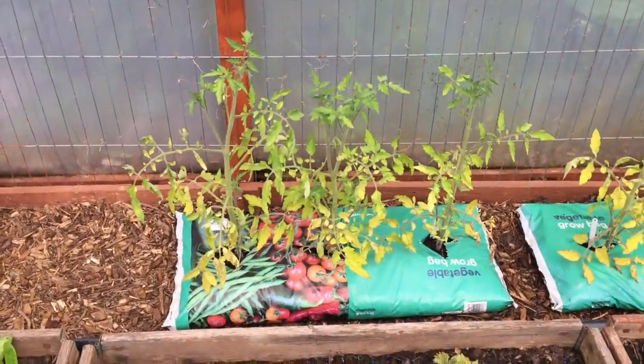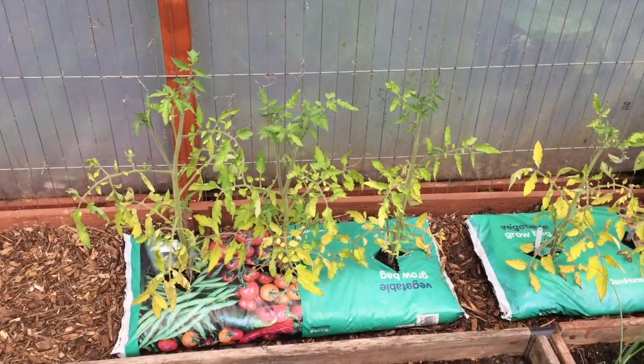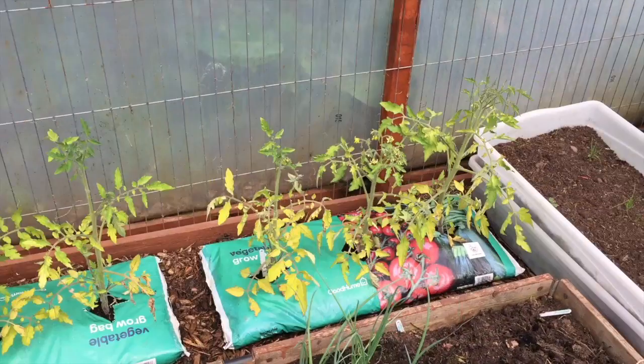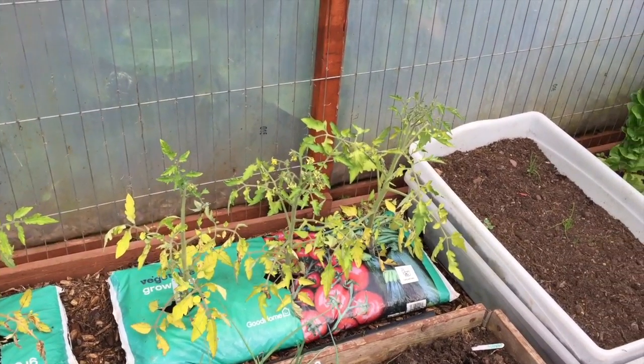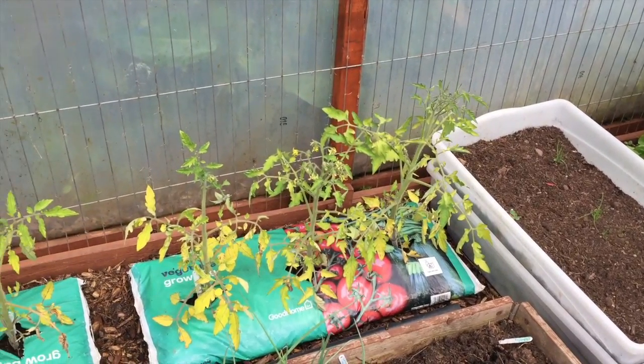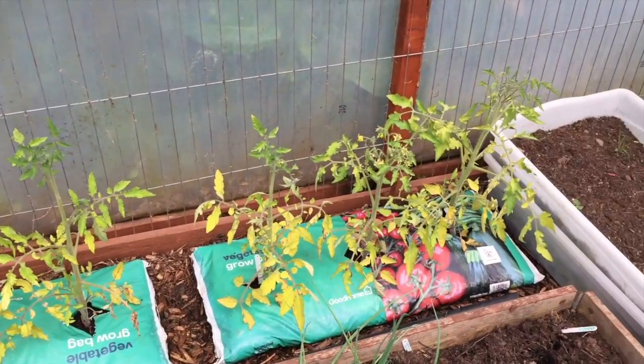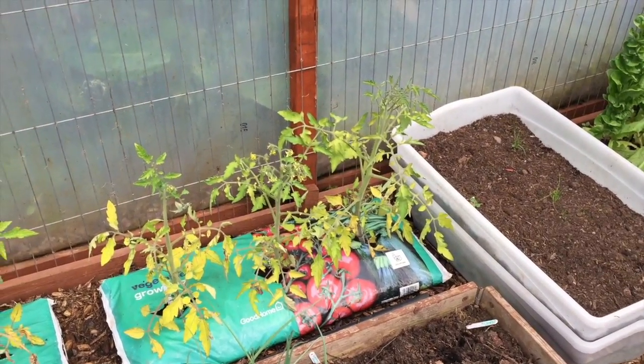Something I'm not doing too well with is my tomatoes in here. They've gone a little bit yellow on the leaves and they're not looking good at all — I might need to transplant them. It could be the grow bags; there's not an awful lot of soil in those grow bags. They're disappointing at the moment so I'll see what I can do with them.